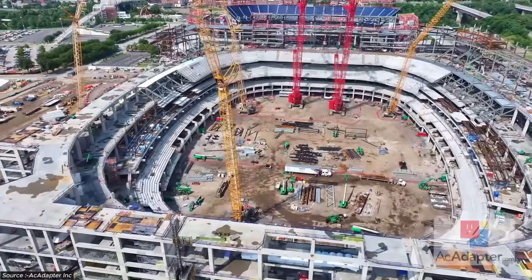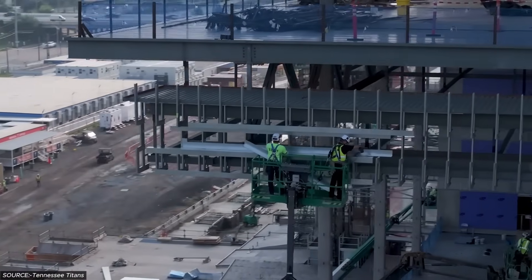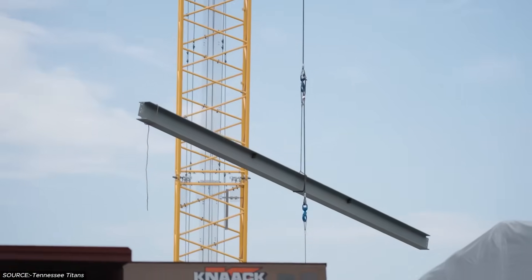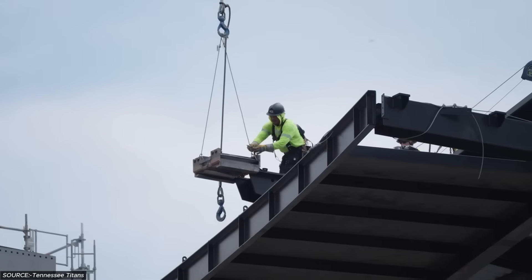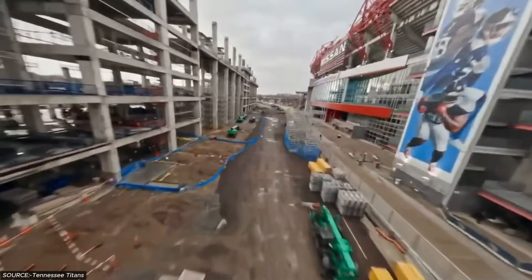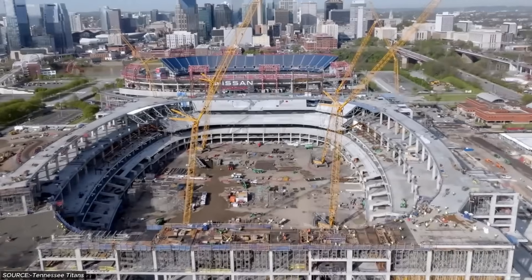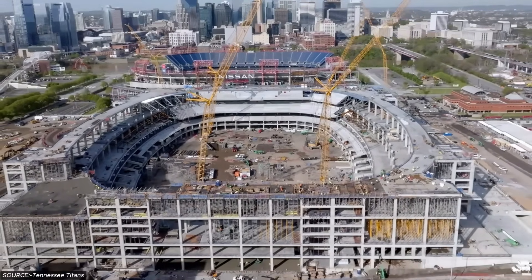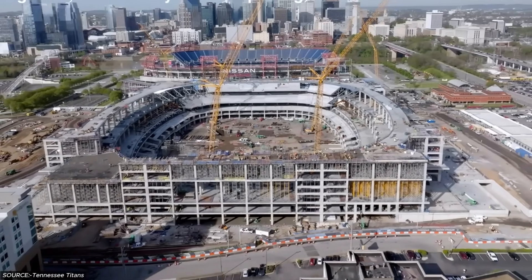The steel fabrication process demands unprecedented precision. Each of the 25,000 pieces requires quality control verification before delivery, with dimensional tolerances that leave no margin for field correction. The logistics operation coordinates with multiple crane teams while maintaining continuous steel erection progress. The proximity to active stadium operations creates additional complexity, as every construction activity must avoid interference with Titans game day preparations and ongoing facility operations.